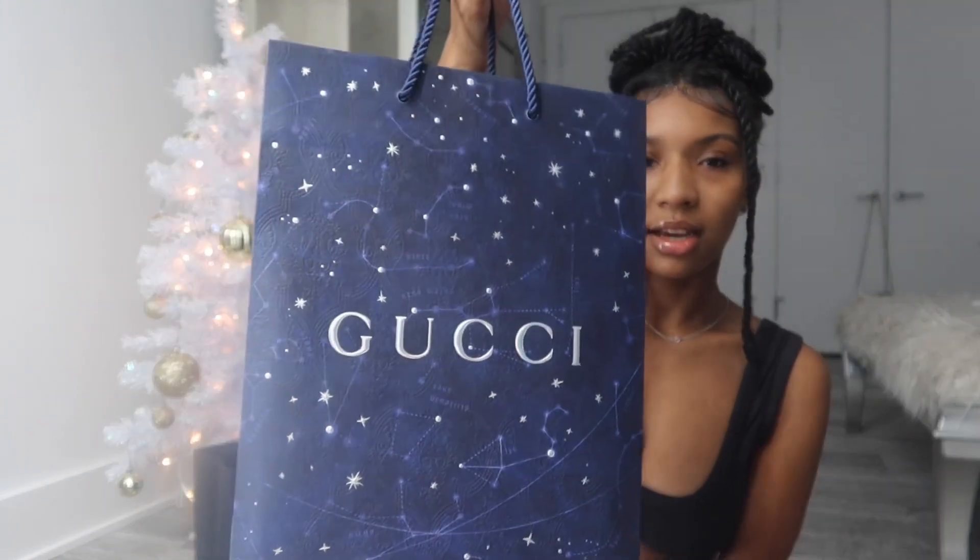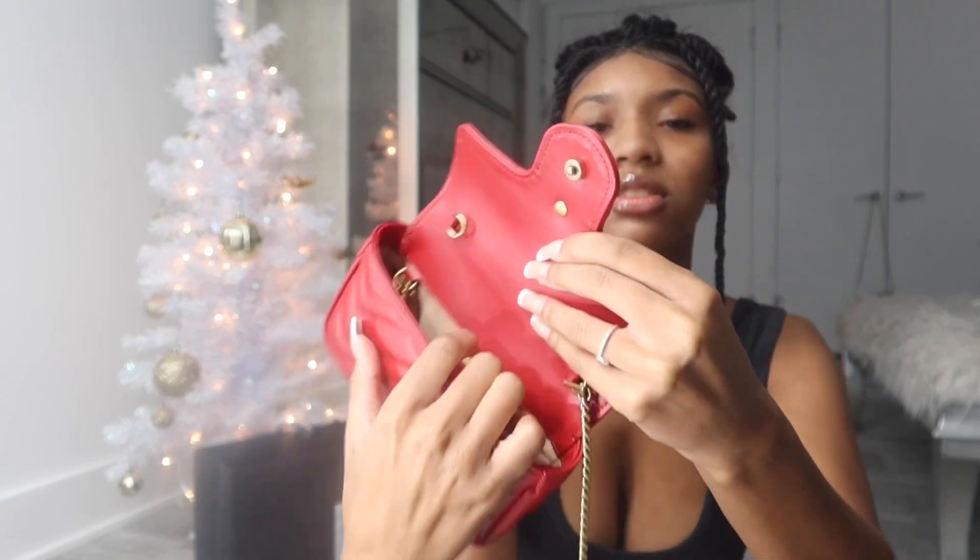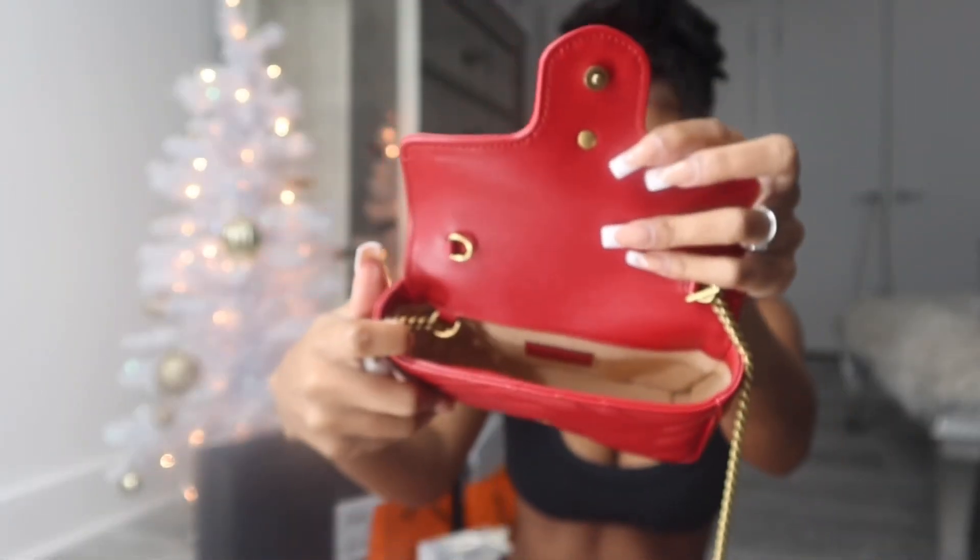Now I'm going into the more expensive gifts. I got this Gucci bag, and inside is the cutest Gucci purse ever — it's red, and red is my favorite color. Inside it's just an open purse with no extra pouches, but there is a heart on the back. My middle name is Love, so my parents always find things that have to do with love. It's so stinking cute and I'm so grateful for it.